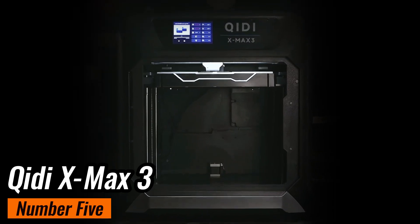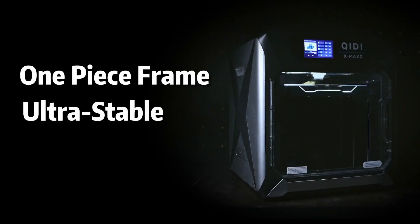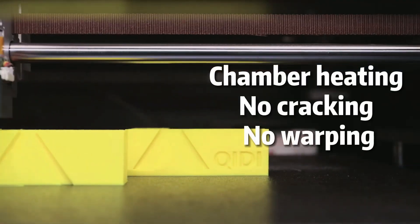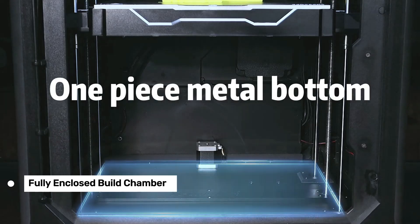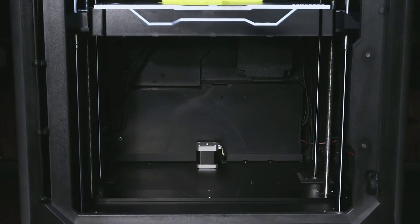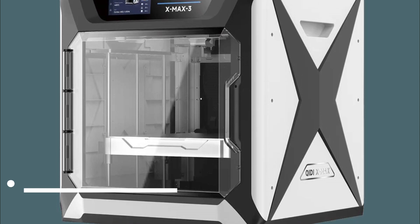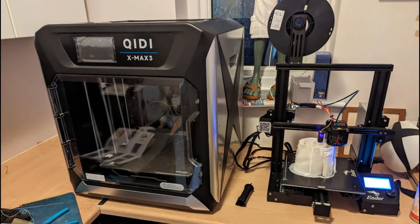Number 5: Qidi X-Max 3, a large-format 3D printer that might just be the game-changer you've been looking for. If you've ever felt limited by the typical 250x250x250mm build volume of most 3D printers, you're not alone. But the X-Max 3 offers something different — a bigger build area without sacrificing quality. The fully enclosed build chamber is a huge plus for printing with high-temperature filaments and ensures safety by keeping curious fingers away from hot components. The X-Max 3 boasts an impressive build volume of 325x325x315mm, perfect for those larger projects or intricate models.